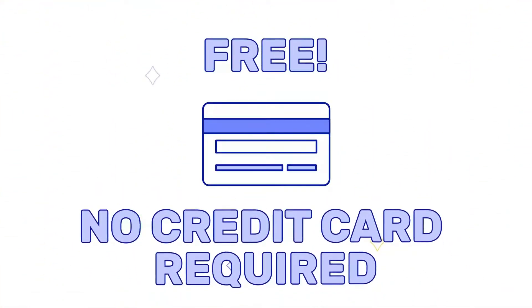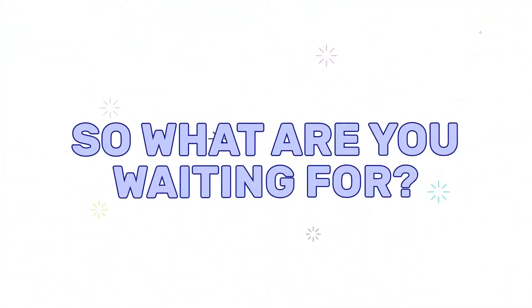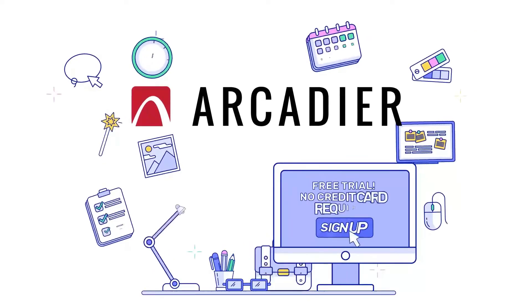You don't need to put down a credit card, and only upgrade when you're ready. So what are you waiting for? Turn your idea into reality with Arcadia.